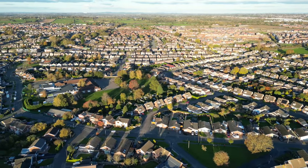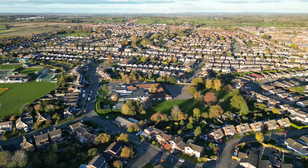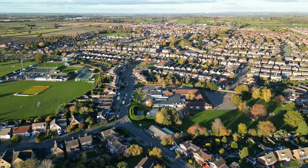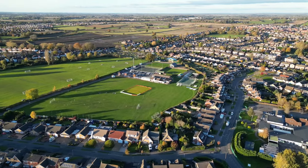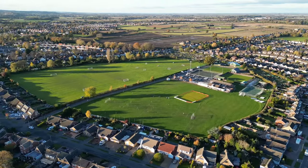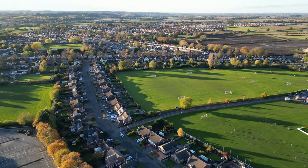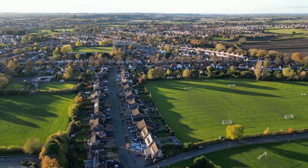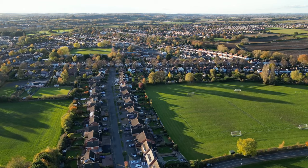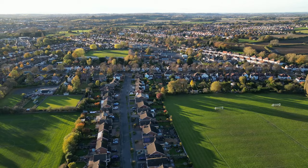Swinging round to the left we can now see St Nicholas Church School, the primary school, and Ambleside Sports Fields. Then lining up along Ambleside Way and making our way over towards Higham Lane School, with the Hinckley Road in the mid distance.